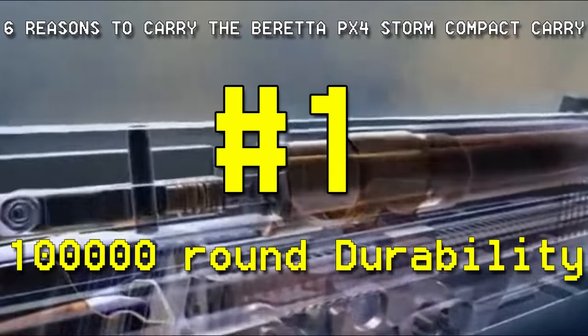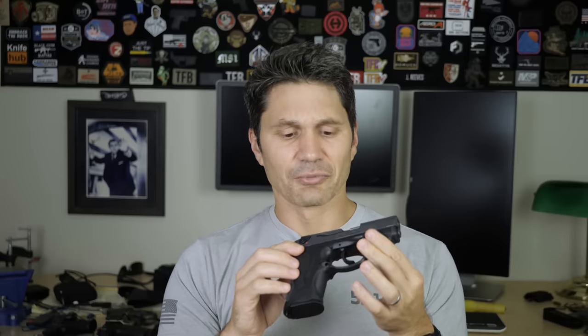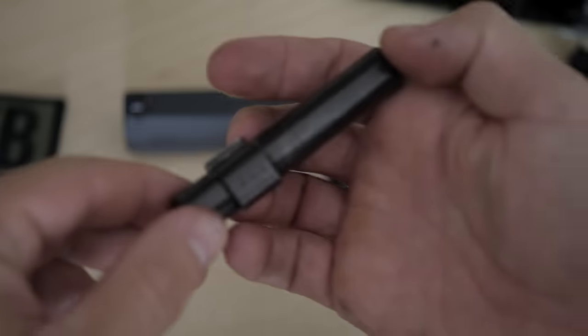So why would you carry a PX4 Storm over something else? Number one: durability. It turns out this gun is insanely durable. Beretta claims the PX4 Storm can get through 100,000 rounds without a parts breakage — a pretty bold official claim. Ernie Langdon has published videos swearing he's got over 64,000 rounds through one copy of a Beretta CX4 Storm with never a breakage. The main reasons are that it's built like a big fat hog and features this extremely robust rotating barrel system.